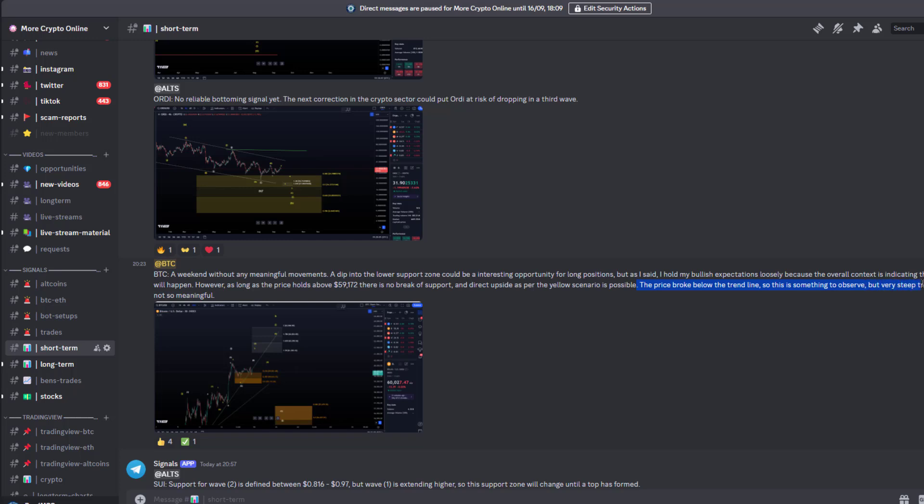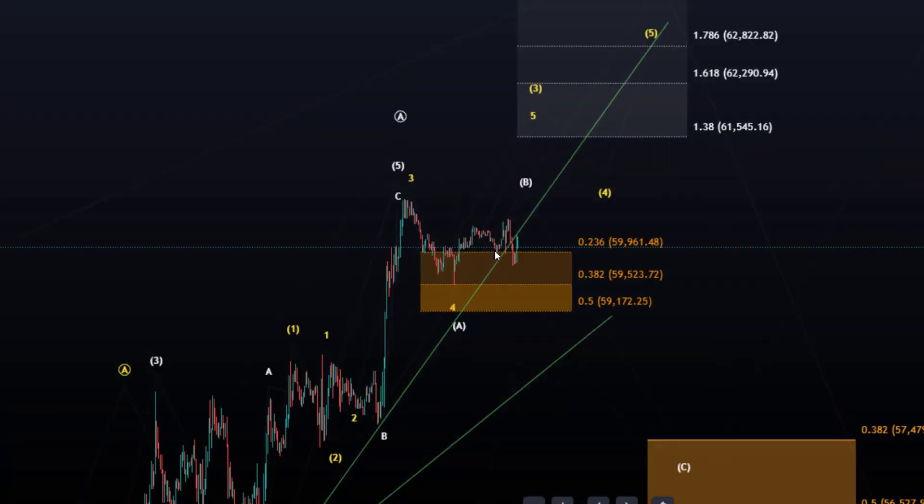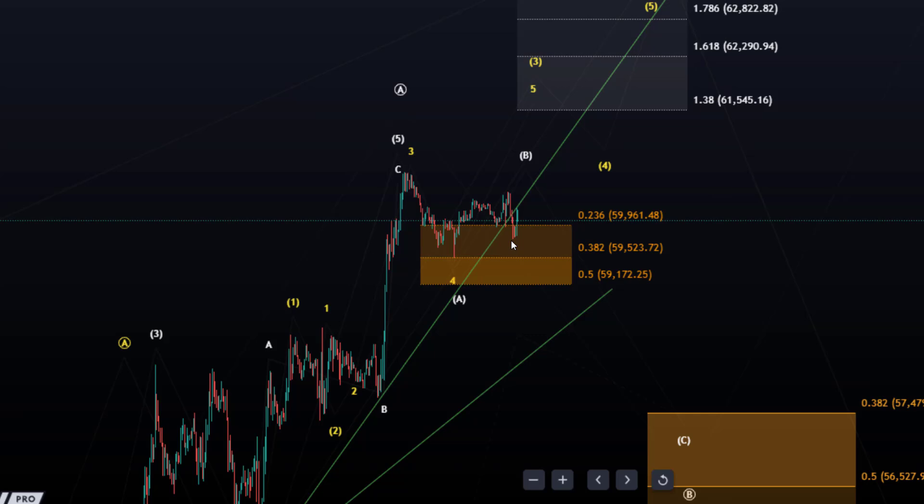Very steep trend lines are not so meaningful, but what I said in the last update was: when we break it, that's the first signal that some kind of trend is breaking. So we broke below it, we retested, and I think exactly at the retest point we started to get a rejection and the market began moving down.